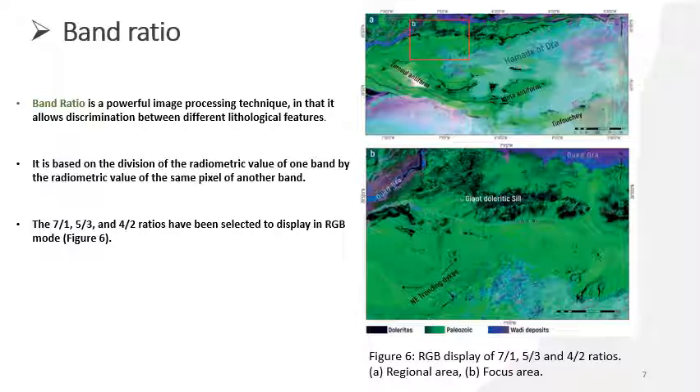The first technique is band ratio. Band ratio is a powerful image processing technique used to distinguish between many lithological features. As seen in the figure on the right side, different lithologies appear — dolorite, Paleozoic, and wadi deposit. Wadi deposit appears in blue, Paleozoic in green, and dolorite in black. It is based on dividing the radiometric value of one band by the radiometric value of the same pixel in another band. The ratios used are 7/1, 5/3, and 4/2, displayed in RGB mode.